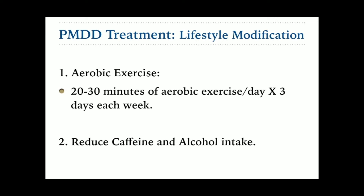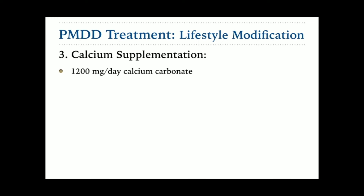Number three, other than exercise and avoiding certain foods, is calcium supplementation. Studies have shown effectiveness of calcium in moderate to severe premenstrual symptoms. There was a study where they randomized people to 1200 milligrams per day of calcium carbonate or placebo for three cycles. They found that premenstrual symptoms were significantly reduced in the calcium-treated group, especially on the second and third treatment cycles. So this is worth considering as a supplementation option for management of premenstrual symptoms.